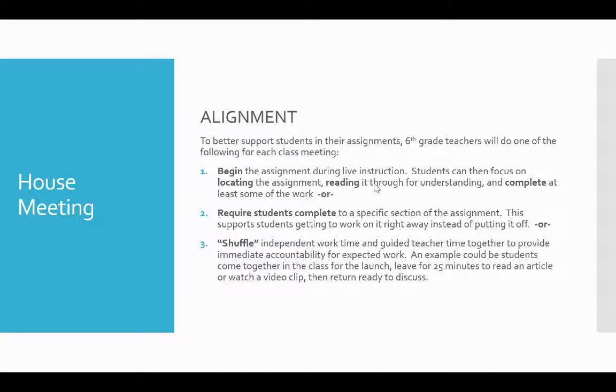Another option could be requiring students to complete up to a specific section of an assignment before they leave. This supports the same types of behaviors as the last one, but it also helps students get a little further and allows more availability to get help from teachers. And then lastly, another option is that they can shuffle their independent work time and guided teacher time — that async and synchronous work — together to provide immediate accountability for expected work.